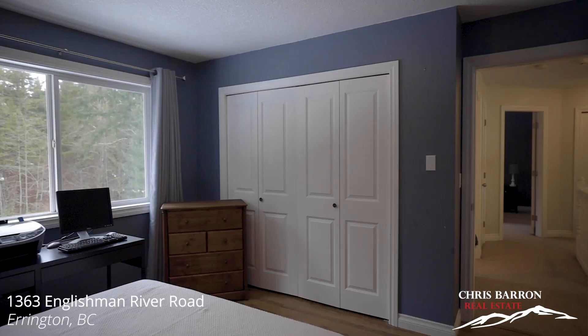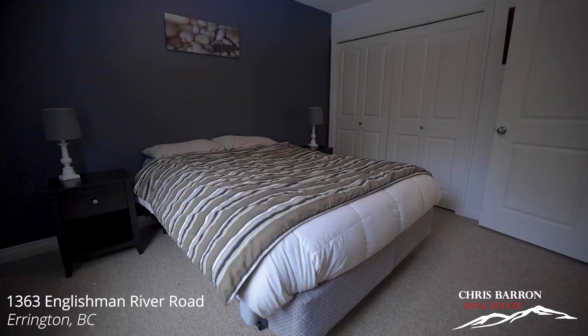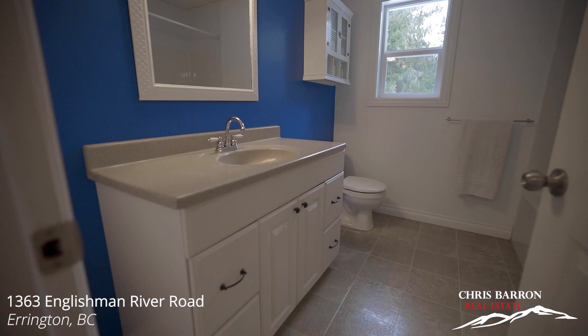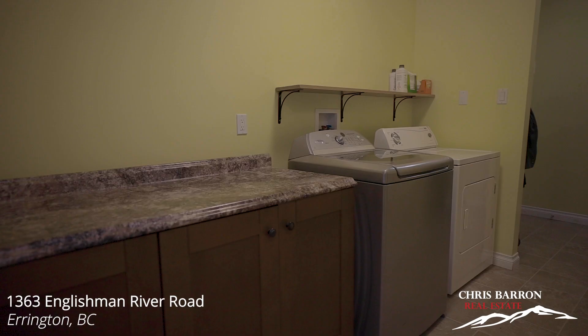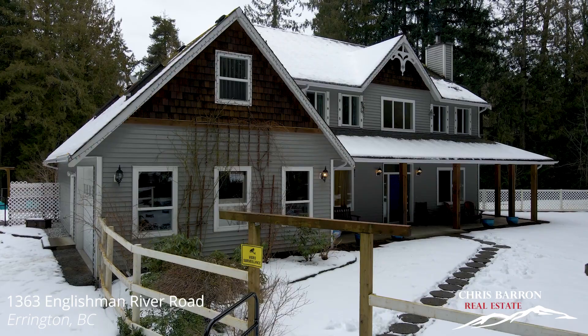The other three bedrooms are really good size as well. One of the neat features about this house is that every room has a little bit of extra space — there's nothing really cramped — so you have lots of room for entertaining or having friends over.